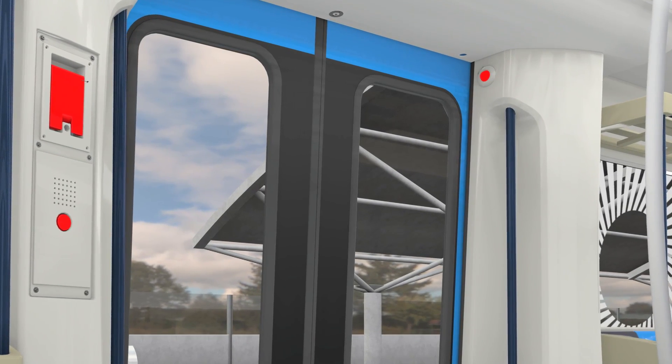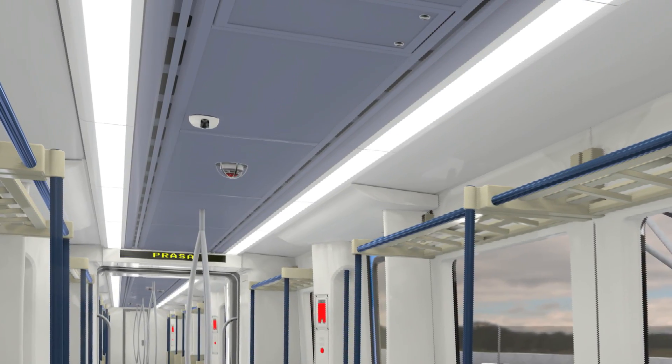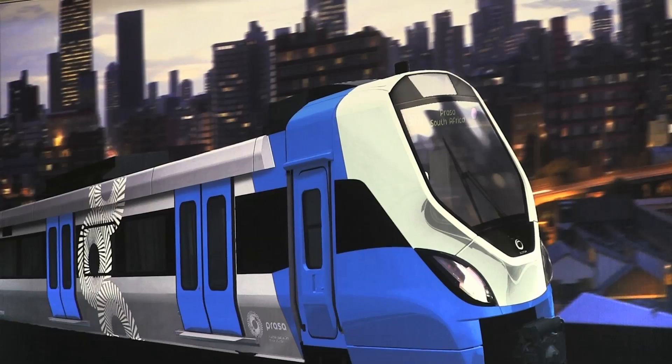Because the doors are not opening, there are cameras on board these particular trains that will capture criminals and deliver them to the police. Passenger communication and information is also an important feature of this train.